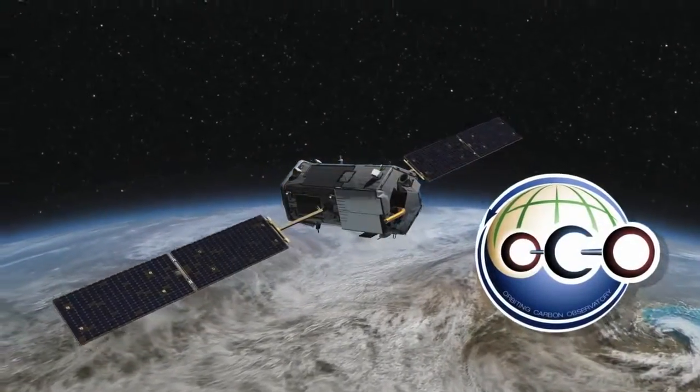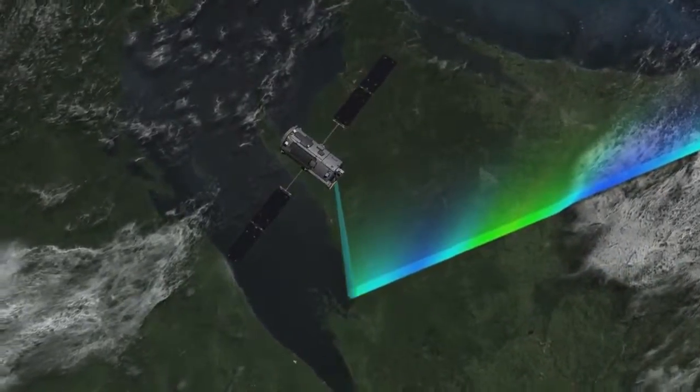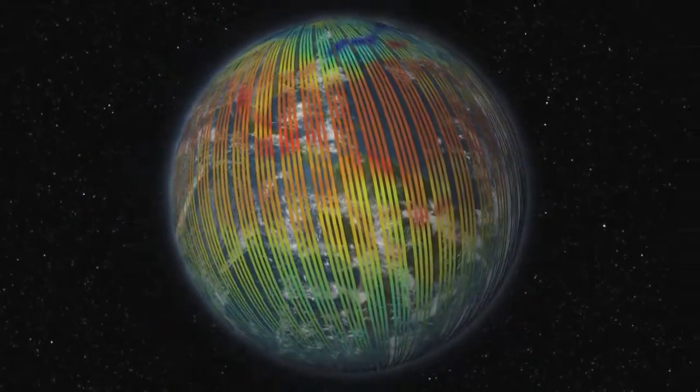The Orbiting Carbon Observatory 2 will make precise, global measurements of the greenhouse gas that is a major contributor to global warming.